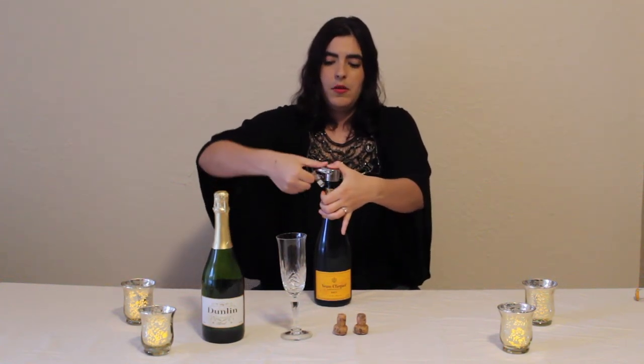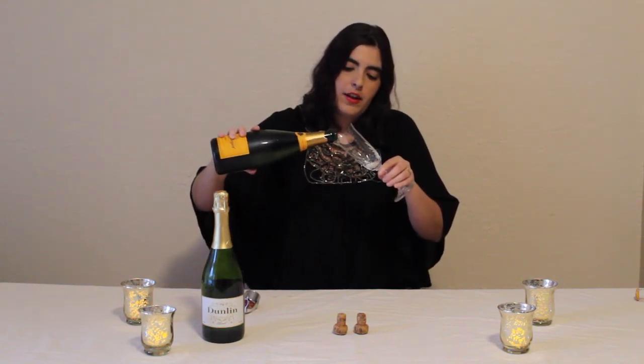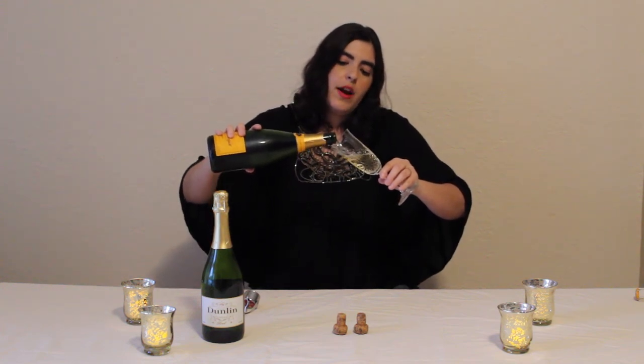Now I'm going to pour the champagne — there is a particular method. Hold the bottle up and tilt your glass, then pour along the side of the glass. Unlike still wine, you don't want to pour straight in or you'll get a lot of bubbles and not much wine. Tilt your glass when pouring and you'll get the right amount without too many bubbles — because if you pour straight in, those bubbles shoot right out and you have to stop much sooner to avoid overflow.